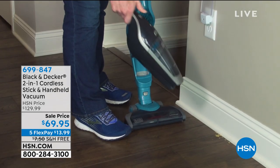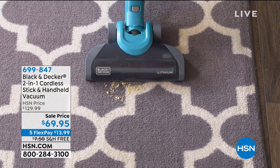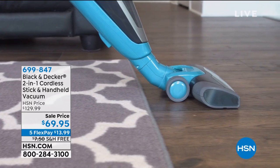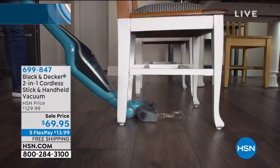Black & Decker. It is a two-in-one — your stick vac and also your handheld vac. It comes from an iconic American brand, 110 years in the business. Black & Decker has been bringing you super powerful home cleaning solutions.